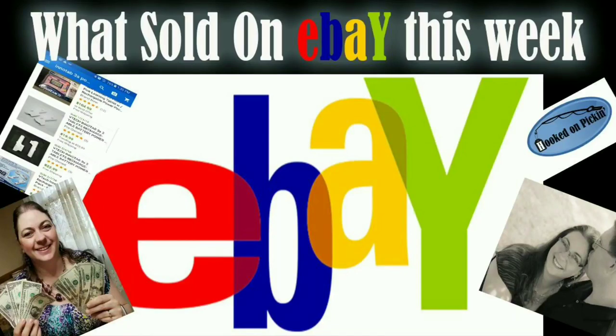Hey everybody, Heather from Hooked on Pickin' here. I just wanted to share with you what sold on eBay this week. My hubby Paul is going to tell you all the details about each item and what everything sold for. So enjoy!